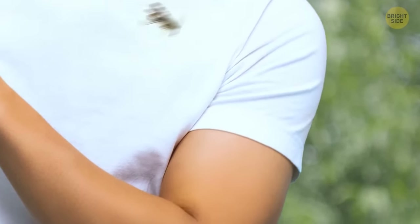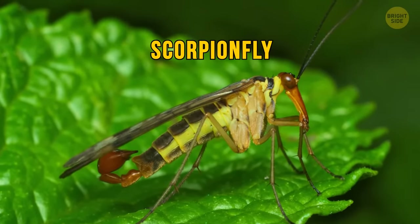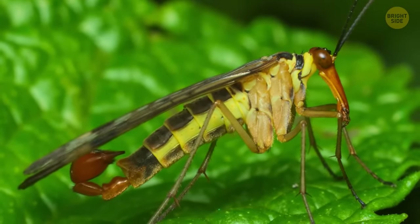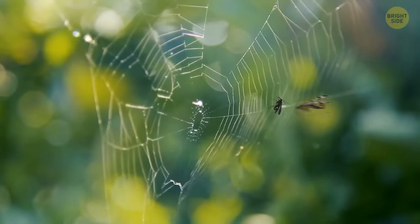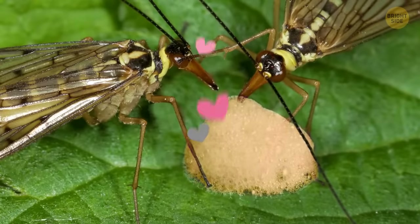Now, if this fly lands on your arm outside, you might just scream a little — hey, I wouldn't blame you. The scorpion fly, as its name suggests, has a curved tail that looks just like a scorpion stinger. But you can breathe a sigh of relief — this is only used for mating. It also has a long, beak-like head that's used to feed after stealing insects from spiders' webs. To find the perfect partner, they love to give the equivalent of a box of chocolates and flowers — except theirs is saliva. How romantic!